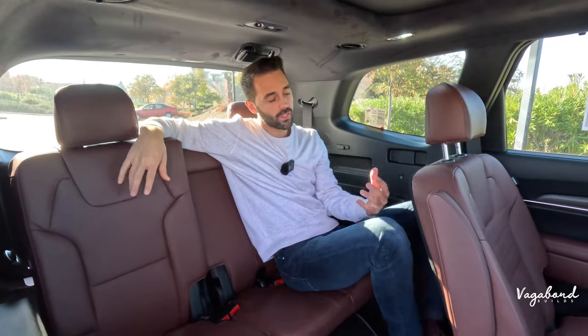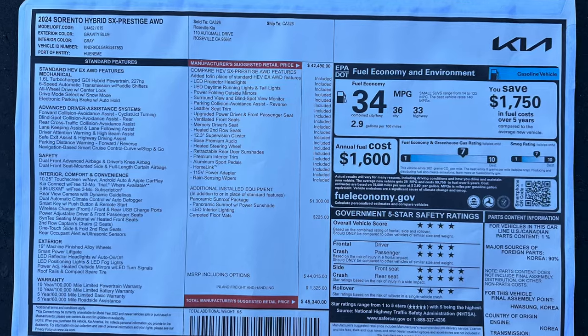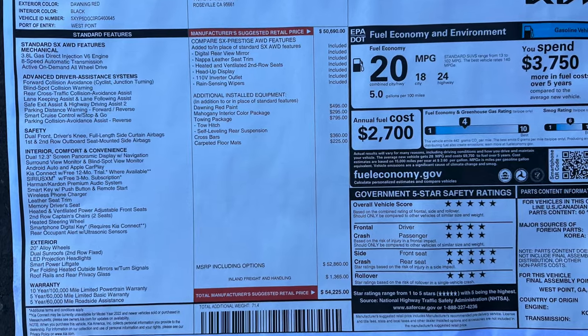That wraps up both cars. Let us know what you think in the comments below. As promised, here's the MSRP sticker for the Sorento — showing what comes on it and the price tag. And here's the MSRP sticker for the Telluride with its full pricing.